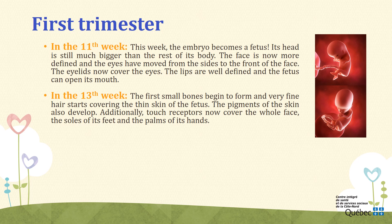Week 13. During the 13th week, the first small bones began to form — pelvis, ribcage, head, and limbs, among others — but they are still quite soft. The spine is also slowly developing. Very fine hair starts covering the thin skin of the fetus; this is called lanugo, and it usually disappears before birth. The pigment of the skin, giving its color, also develops — until that point, the skin was almost transparent. Additionally, touch receptors now cover the whole face, the soles of its feet, and the palms of its hands. Taste cells have become operational around the 13th week. What you eat will pass through the amniotic fluid and will let the fetus slowly discover different tastes.